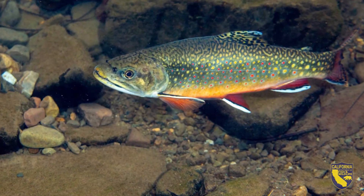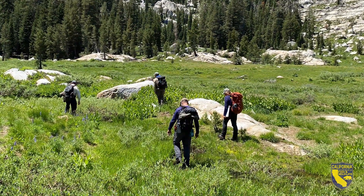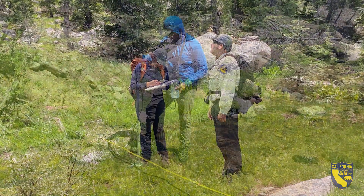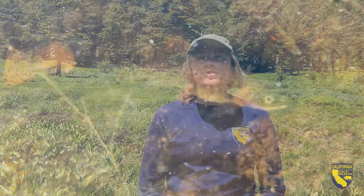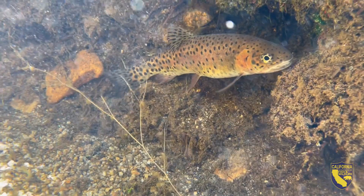Today we are doing visual encounter surveys for drought monitoring. Essentially we walk the entire stream, we map out its tributaries where the flow is subsurface or intermittent, where it is flowing. We take a few stream flow measurements and we count and size class the LCT that we see within the stream to keep counts on their population and how it's doing up here.